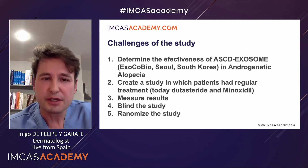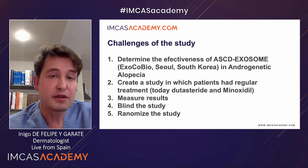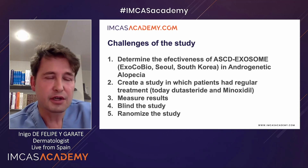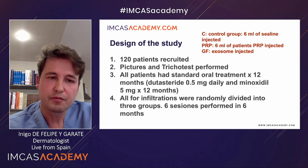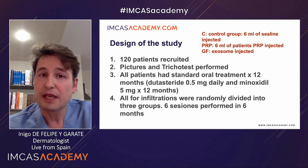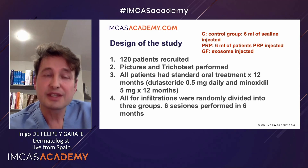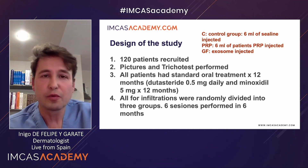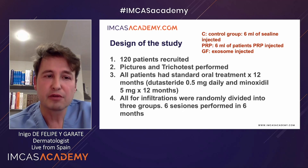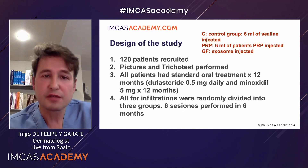We had to create a reliable study, and this study had to be approved by ethical committees of a hospital. We also had to measure results. As Dr. Duncan noted, it's very important to measure exactly what we can obtain with these exosomes, and if we want to validate our results, the patients have to be randomized and controlled. We decided to recruit 120 patients. All of these were studied, with pictures and trichoscopy tests, and they received the standard treatment given to all patients with androgenetic alopecia: dutasteride daily at a dose of 0.5 milligrams, and minoxidil orally at 5 milligrams per day. These patients followed this treatment for a year.